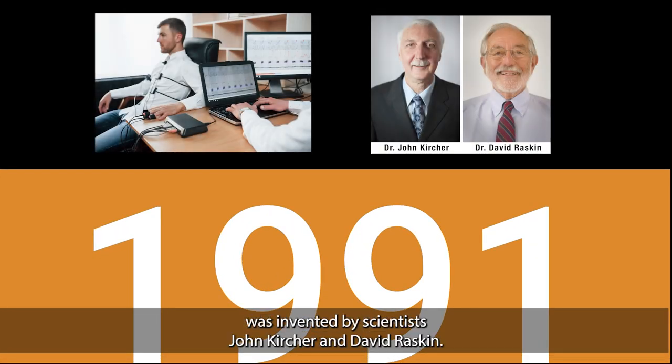Seventy years later, in 1991, the computerized polygraph was invented by scientists John Kircher and David Raskin.